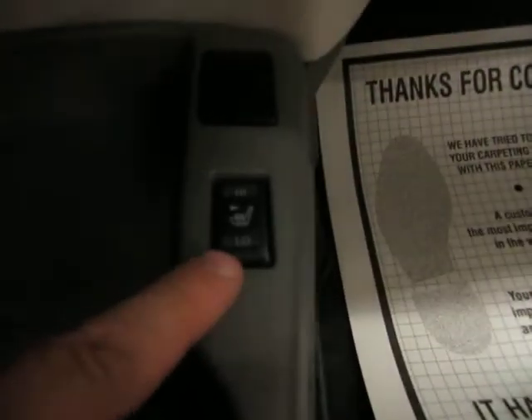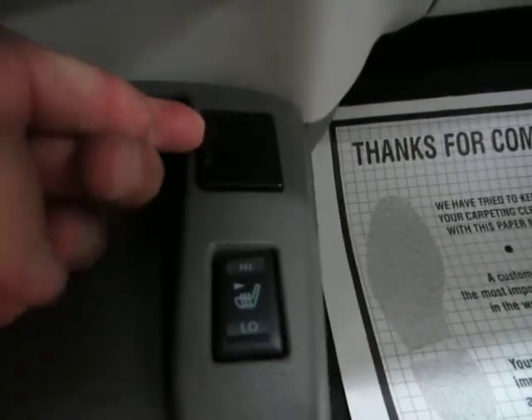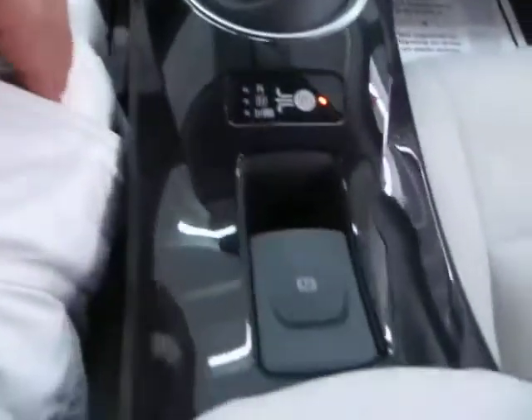You can put on the heated seats with two comfort positions — low and high. If you pop this open, you get an auxiliary input there for your iPod or music. Over here you've got a USB port. You also have an electronic parking brake — to engage, you pull toward you; to disengage, you step on the brake and push away from you.